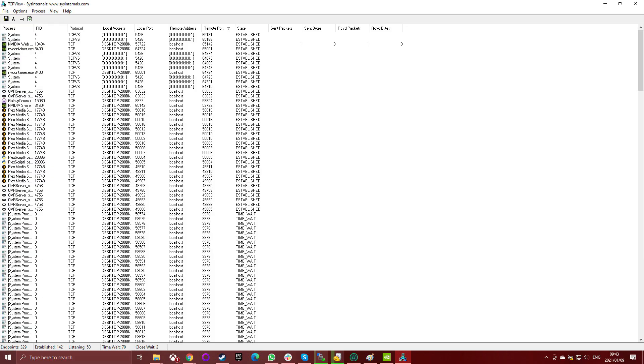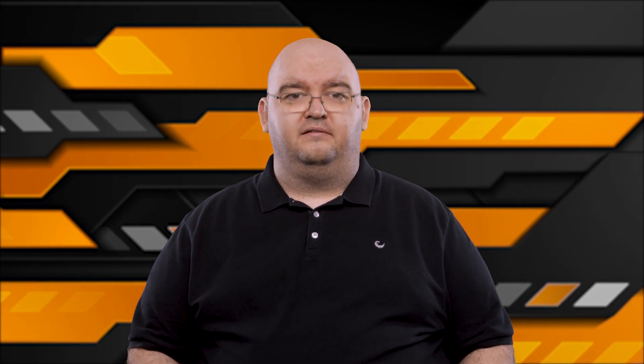The next best way to see if someone is monitoring your computer is to view all of the active connections your computer is making with something on the internet. TCP View is a great way to do this in Windows — you see which process on your computer is connected to a specific remote address. Since there might be a lot of entries, it's best to shut down your web browser and cease as much internet activity as you can, then sort the list by remote port to find anything out of place.